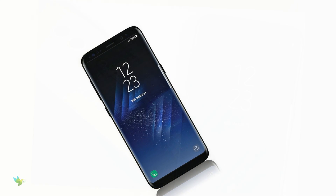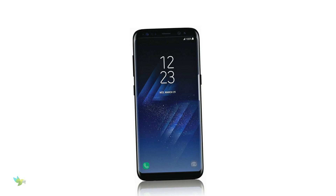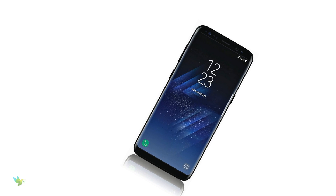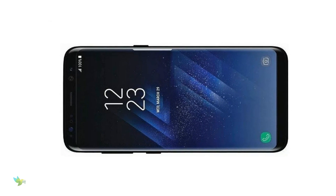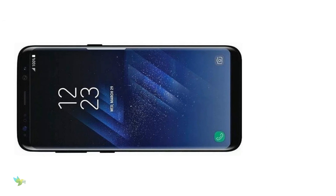It's not that we haven't seen real-life images of the upcoming Samsung Galaxy S8, but a new leak has surfaced that probably gives you the clearest view of the flagship's design. The Galaxy S8 and Galaxy S8 Plus will be announced by Samsung on 29 March 2017.